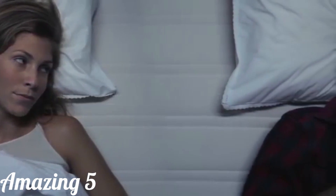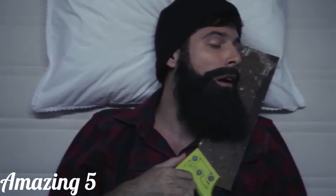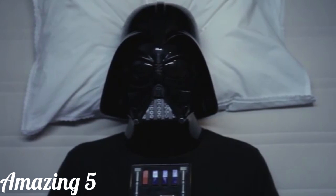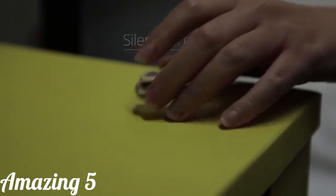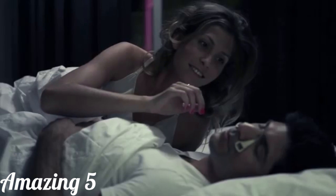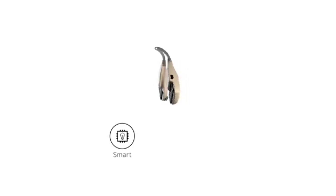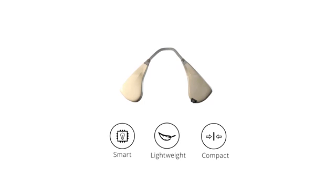What kind of a snorer are you? Introducing the Silent Partner — the world's first smart patch to quiet snoring noise. Silent Partner is a smart, lightweight and compact device that elegantly tackles what other products don't: the snoring noise.